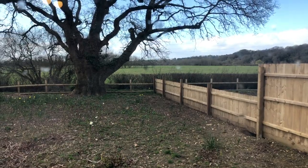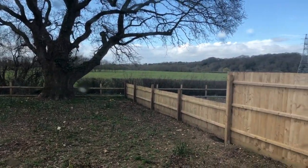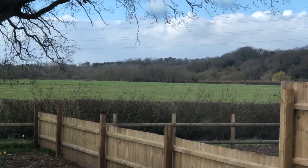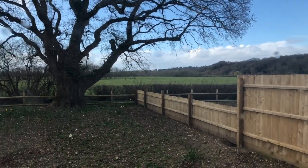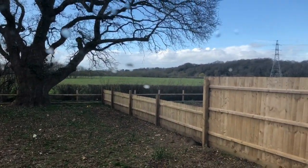I'll just pan to the back here so you get an idea of the outlook to the rear, which is absolutely spectacular. It's a shame the sun's not out but it's a beautiful outlook — very rural. You could be in the middle of anywhere, but actually you're very urban and very close to all local amenities, so essentially the best of both worlds.